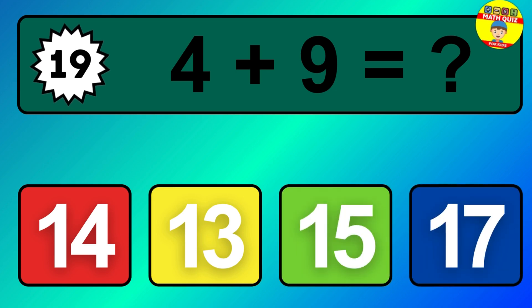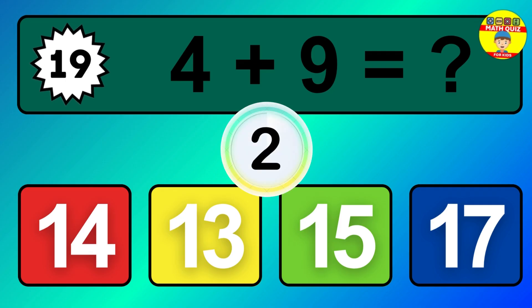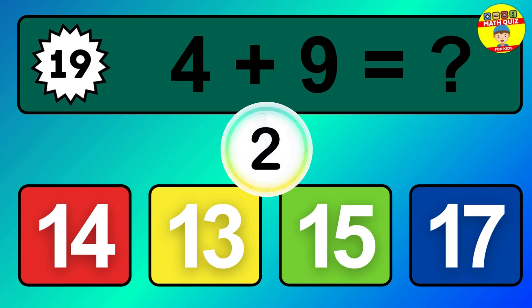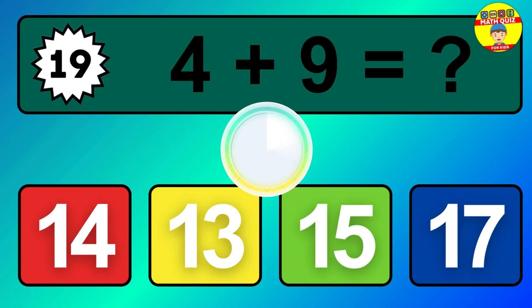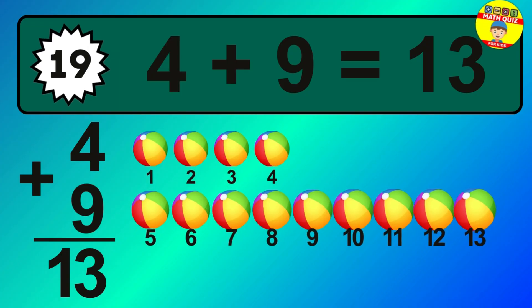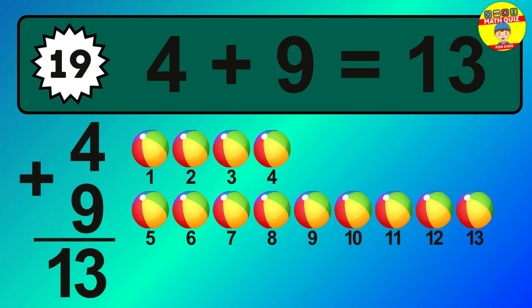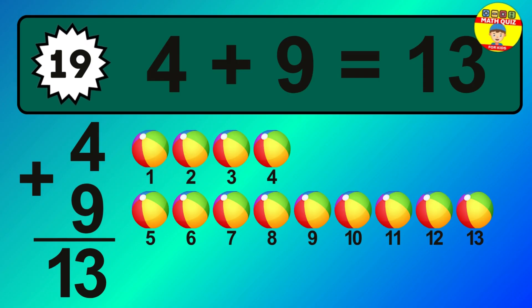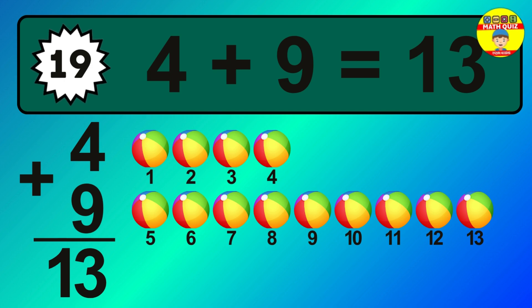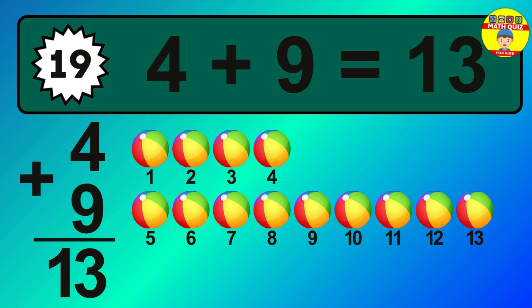Question 19. 4 plus 9 equals what? The answer is 4 plus 9 is 13. Let's count it: 1, 2, 3, 4, 5, 6, 7, 8, 9, 10, 11, 12, 13.